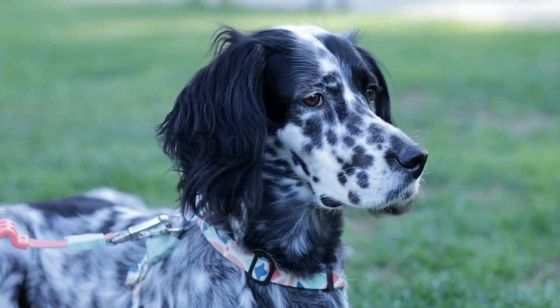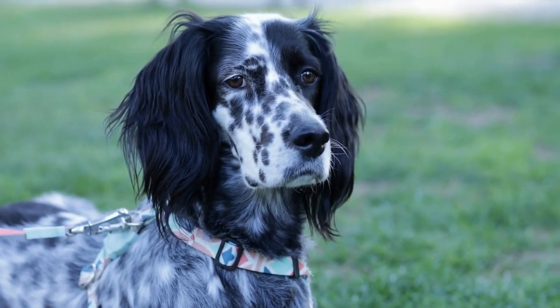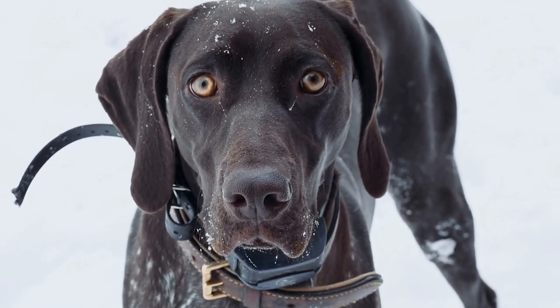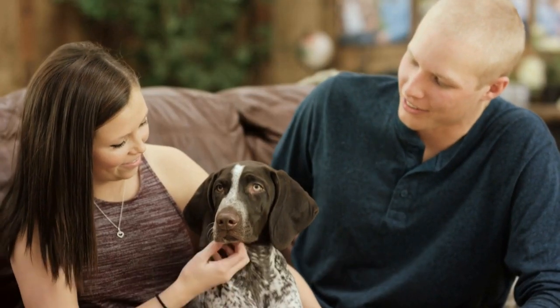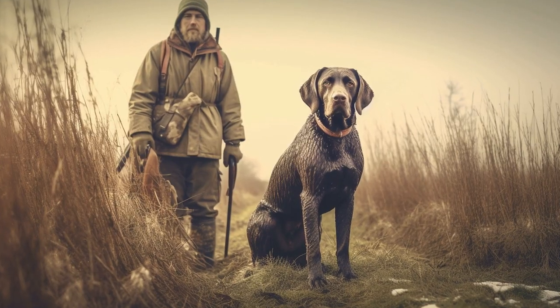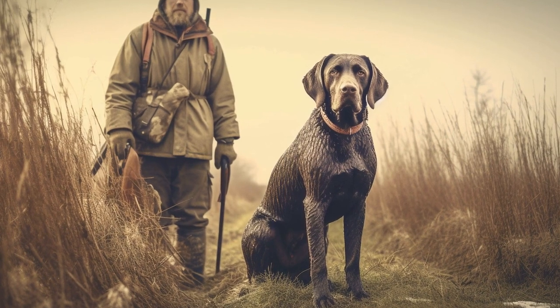Preventing dental problems also involves paying attention to your German Shorthaired Pointer's diet. Feeding them a high-quality dog food that is specifically formulated for dental health can make a difference. These foods are designed to promote chewing and can help control plaque and tartar. Additionally, avoid giving your dog bones or hard treats, as these can cause dental fractures or damage.